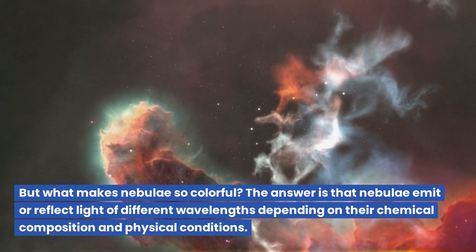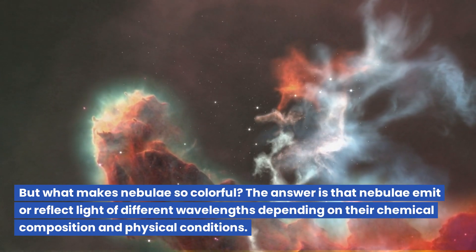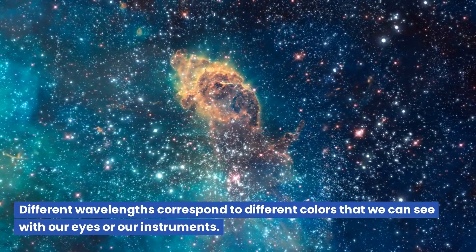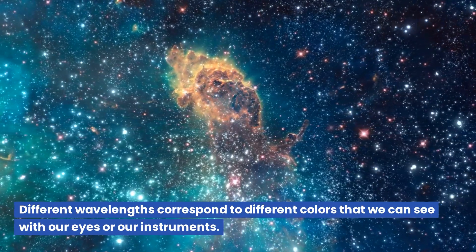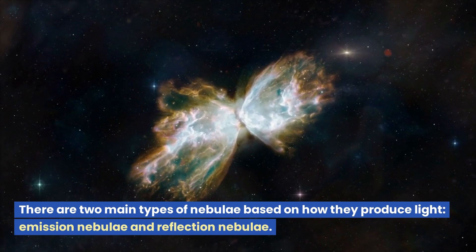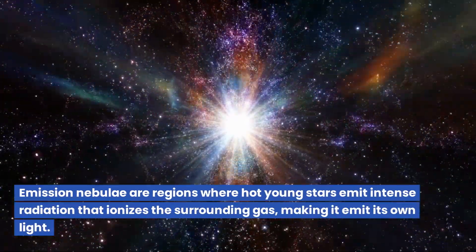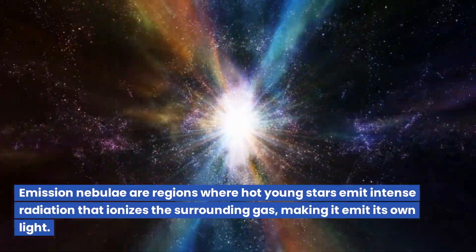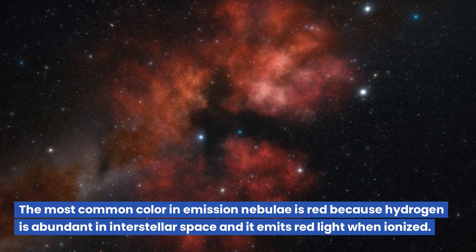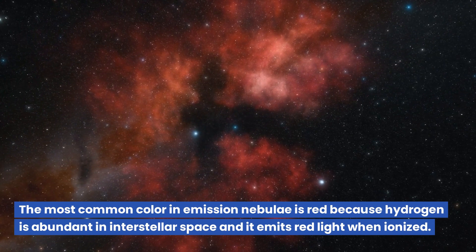But what makes nebulae so colorful? The answer is that nebulae emit or reflect light of different wavelengths depending on their chemical composition and physical conditions. Different wavelengths correspond to different colors that we can see with our eyes or our instruments. There are two main types of nebulae based on how they produce light: emission nebulae and reflection nebulae. Emission nebulae are regions where hot young stars emit intense radiation that ionizes the surrounding gas, making it emit its own light. The most common color in emission nebulae is red because hydrogen is abundant in interstellar space and it emits red light when ionized.